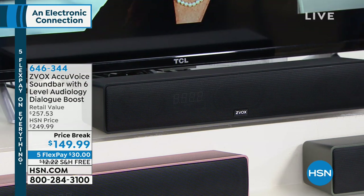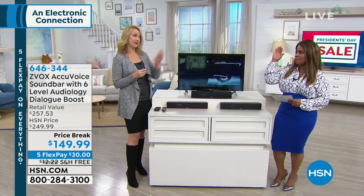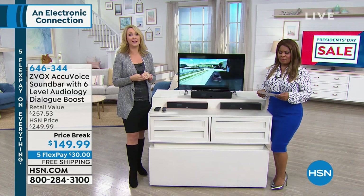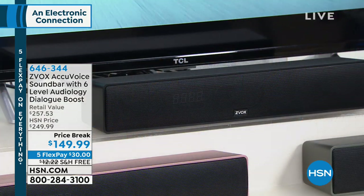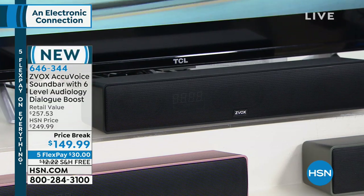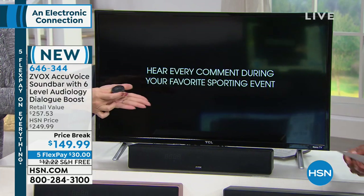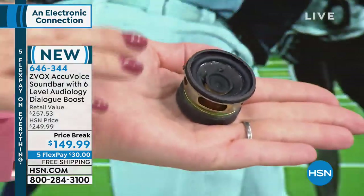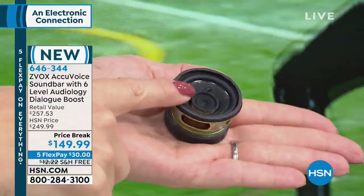There's an epidemic in this country right now — people cannot understand the voices on TV. I used to always ask my husband to turn up the volume, but now we can keep it at a lower volume and hear every word. One of the big problems is your flat-screen TVs. We love them because they're pretty and wall-mountable, but inside a flat-screen TV there's no room for big, full, rich, satisfying speakers — just tiny ones.